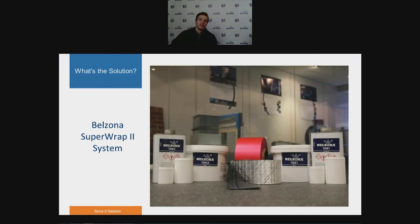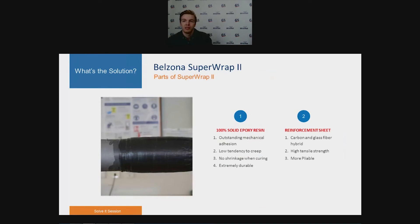We've covered the basics around composite repairs and problems related to aging assets. We've also looked at traditional repair methods and the issues associated with these. It is now time to get a closer look at what solutions Belzona can provide, mainly looking at the Superop 2 system. The Superop 2 system is a combination of resin and reinforcement sheet, strategically designed to provide structural reinforcement to weakened substrates. The resin used in Superop 2 is 100% solid epoxy, giving it outstanding mechanical adhesion to metallic substrates, low tendency to creep, no shrinkage upon cure, and it does not corrode.